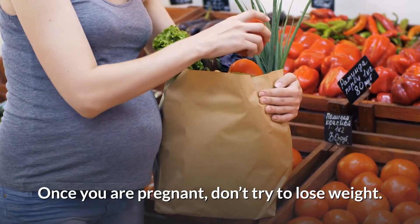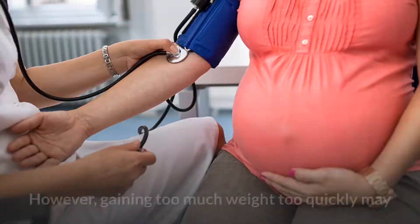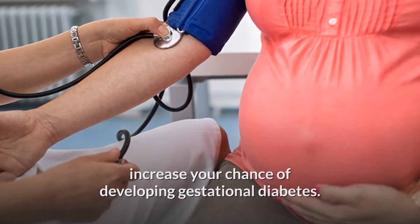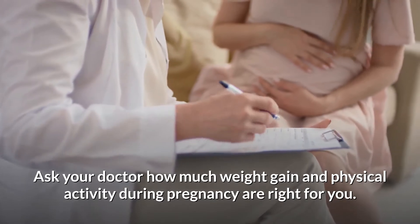Once you are pregnant, don't try to lose weight — you need to gain some weight for your baby to be healthy. However, gaining too much weight too quickly may increase your chance of developing gestational diabetes. Ask your doctor how much weight gain and physical activity during pregnancy are right for you.